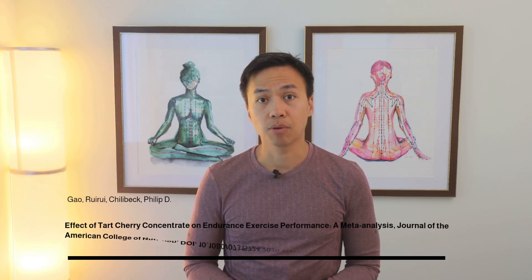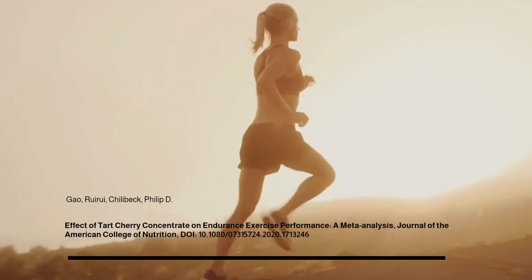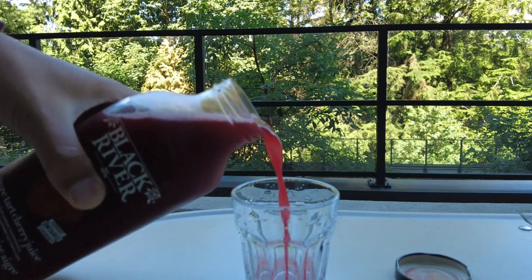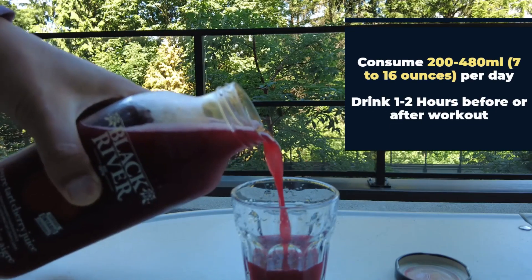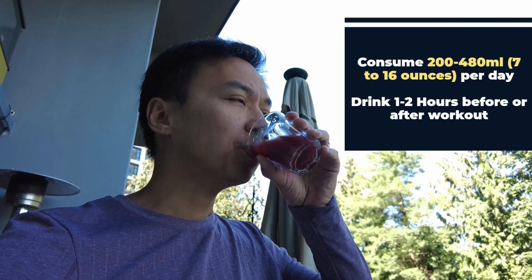Another systematic review in 2020 by Ghoul et al. looked at how tart cherry juice or powder can help with endurance exercise performance. They combined the results of 10 different studies that included 127 males and 20 females. The results showed a positive impact on exercise performance and endurance. Studies suggest consuming around 200–480 milliliters of tart cherry juice per day, about 1–2 hours before or after a workout, may help naturally enhance muscle recovery and performance.